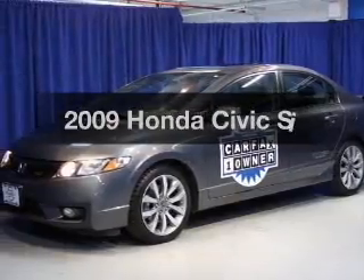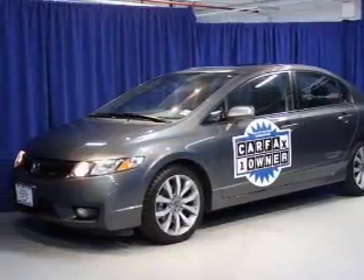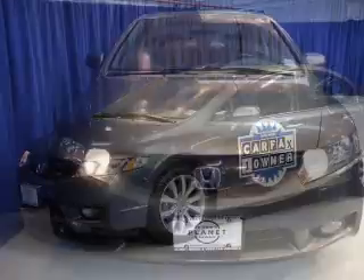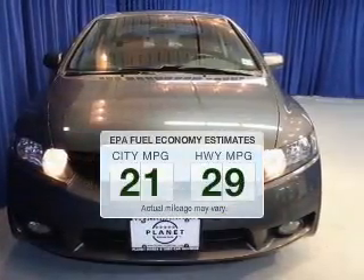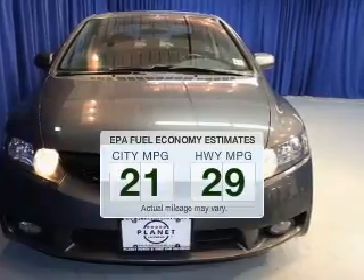Introducing the 2009 Honda Civic. If you're looking for a first-rate auto, this one could be yours today. Save your money and make fewer trips to the gas station when driving this fuel-efficient vehicle.